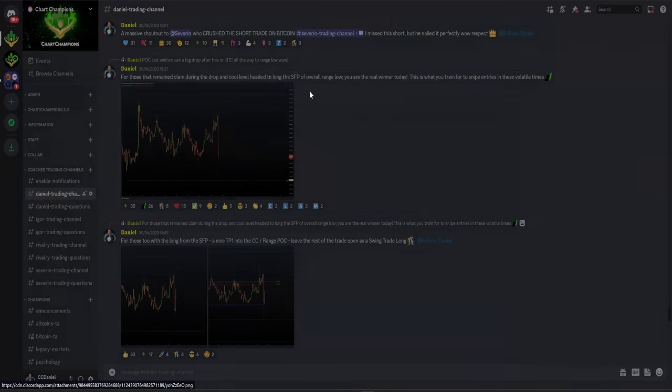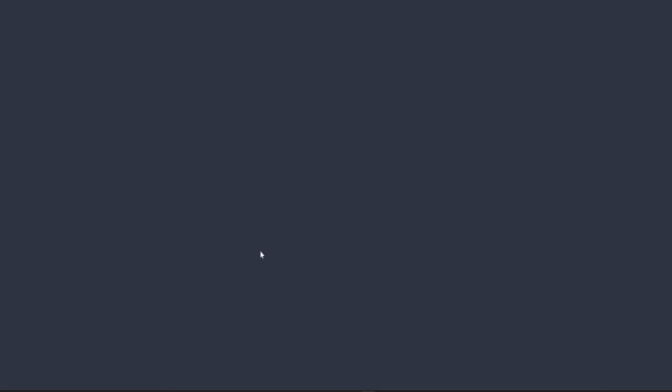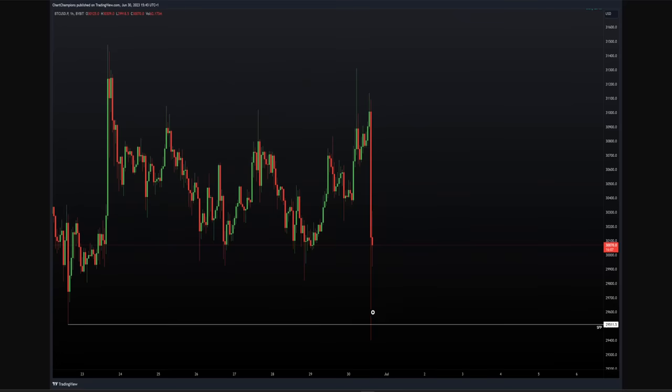Really simply, I was telling my team: remain calm, remain level-headed. This is a time of opportunity, not to be scared or fearful. Yes, we had just got stopped out of that previous long after hitting take profit one, but we've just been given an opportunity straight after — simply a swing failure pattern of the overall range low. The next trade setup was a swing failure pattern of the range low, and recently we got that. So when you remain calm, patient, and collected, you see the trade setup and you can take it.